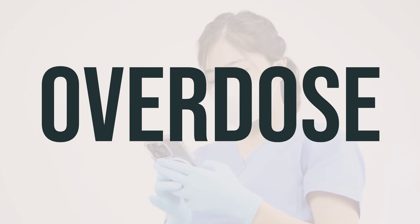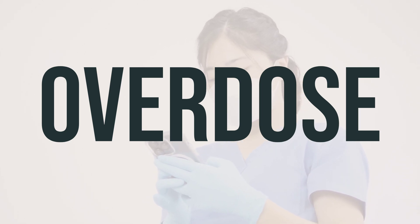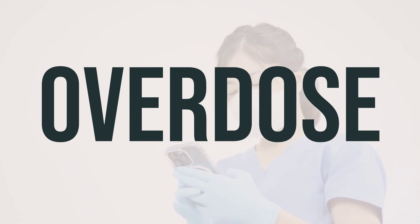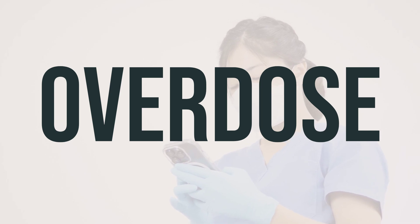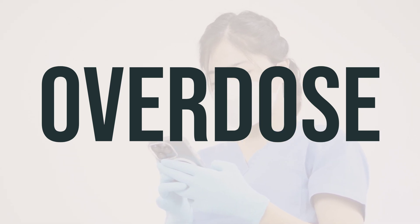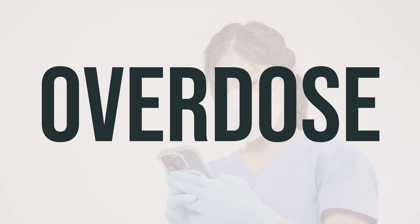Symptoms of an overdose may include agitation, confusion, flushing, hallucinations, dilated pupils, muscle twitching, and seizures. In children, they may first experience excitement, followed by loss of coordination, drowsiness, loss of consciousness, and seizures.